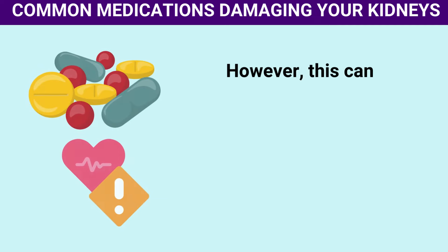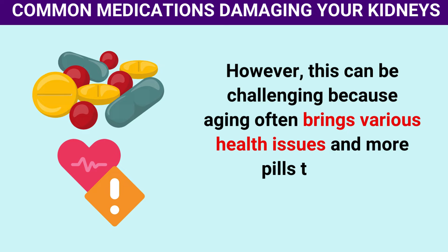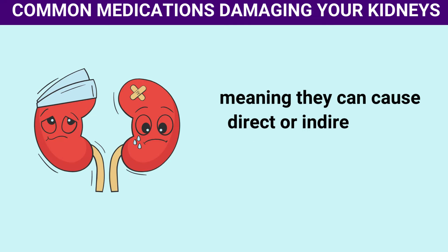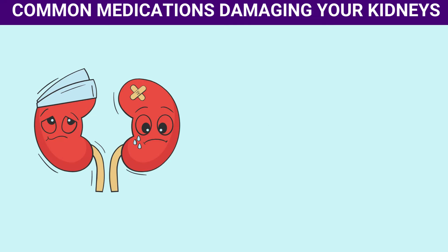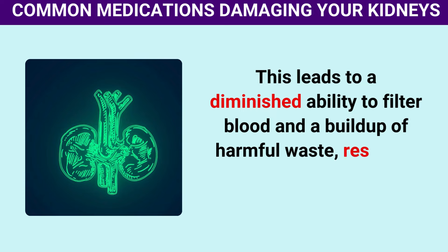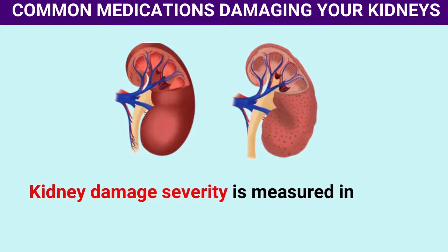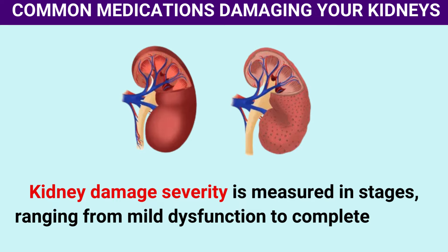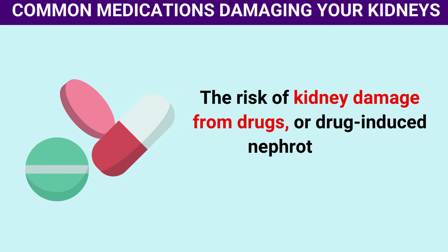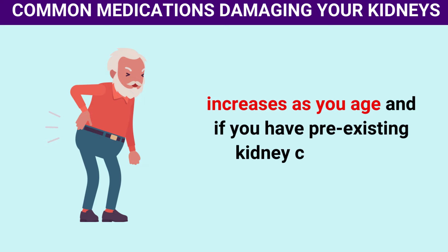However, this can be challenging because aging often brings various health issues and more pills to take. Certain medications can be nephrotoxic, meaning they can cause direct or indirect harm to the kidneys. This leads to a diminished ability to filter blood and a buildup of harmful waste, resulting in serious health issues. The risk of kidney damage from drugs, or drug-induced nephrotoxicity, increases as you age and if you have pre-existing kidney conditions.